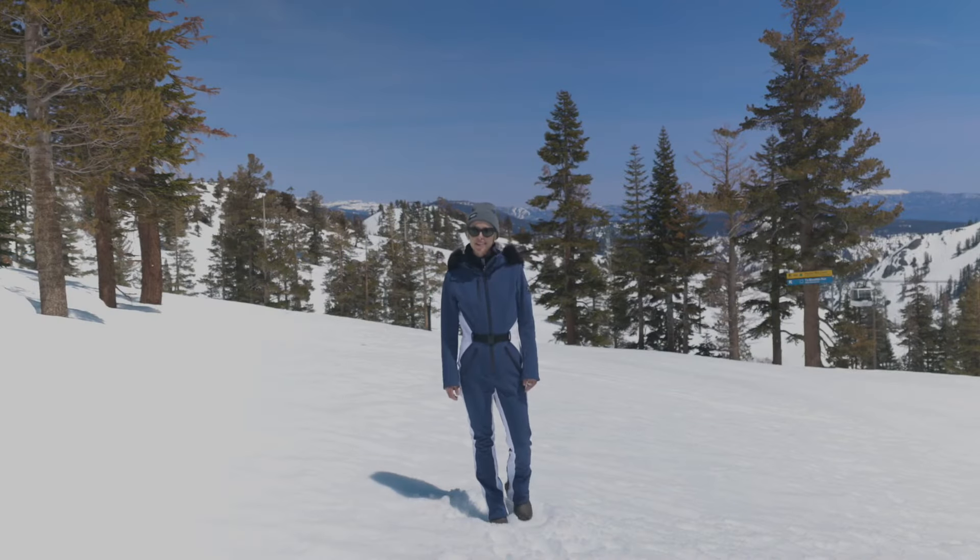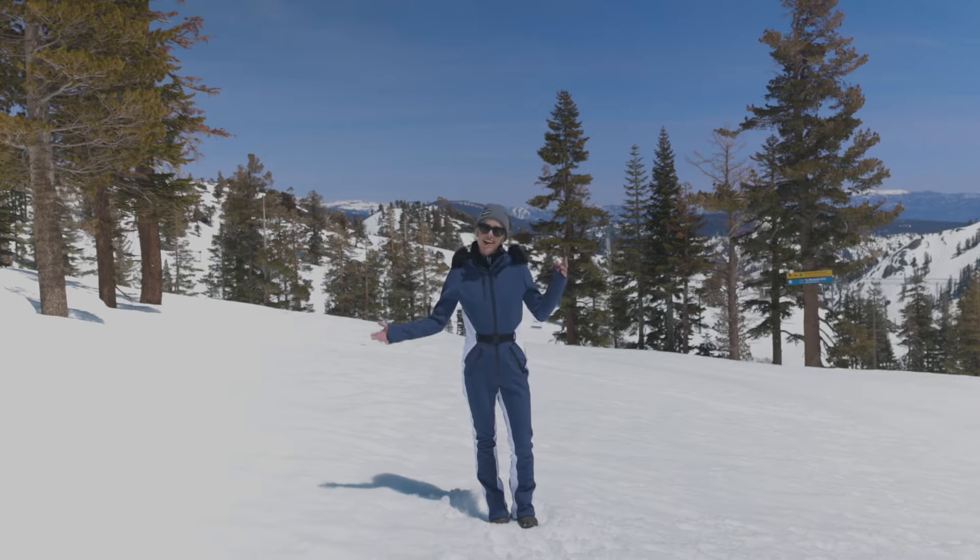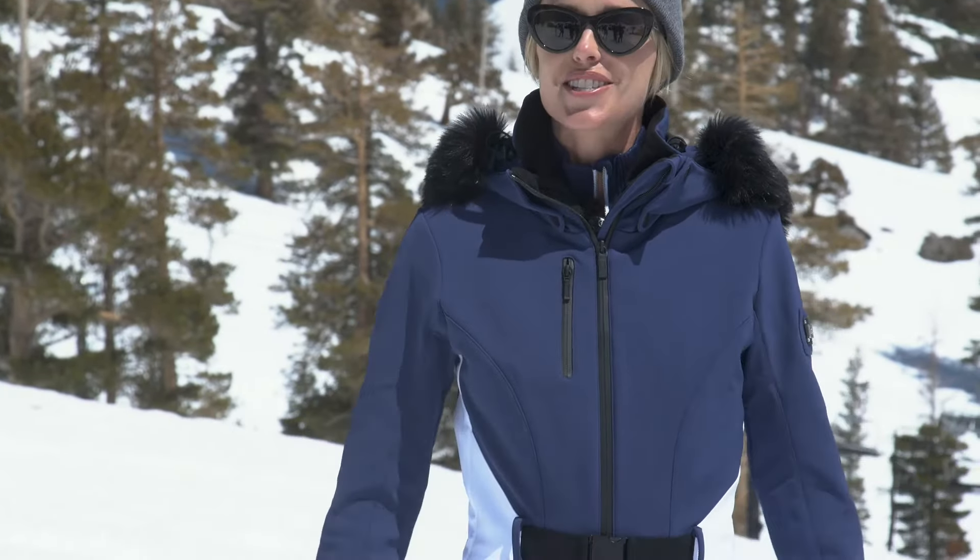Hey guys, what's up? It's Camille with Peter Glenn Ski & Sports. We're at Palisades Tahoe today — blue skies, lots of sunshine, it's a beautiful spring day — and we're out here talking gear. Let's get right to it and talk about this suit.